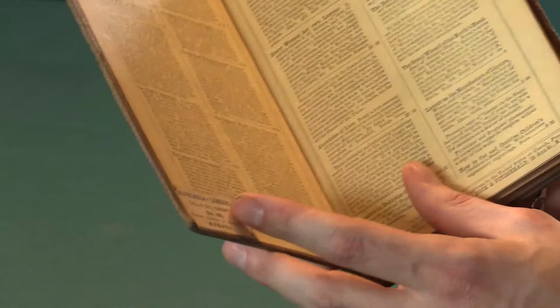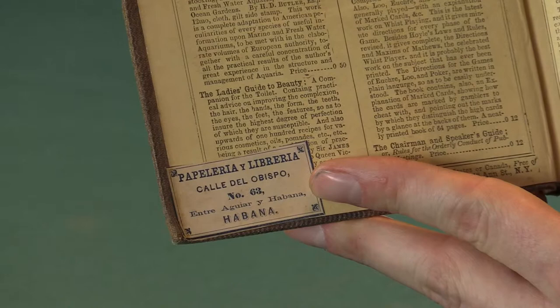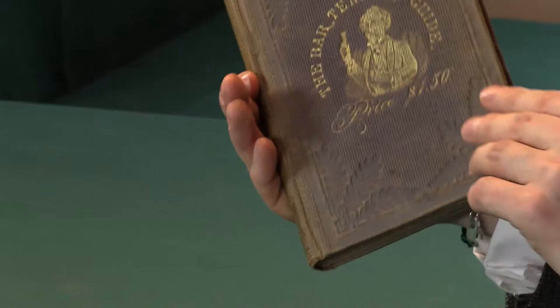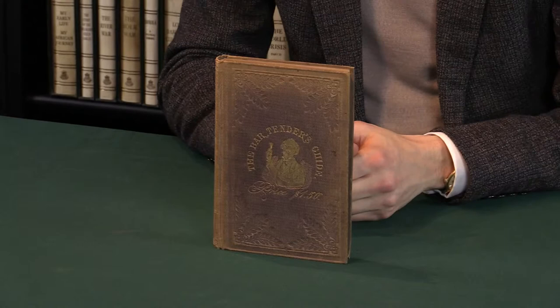At this point, Jerry Thomas was in New York, but he had just come from California, from the gold rush, where he was serving prospectors. He was serving drinks in a bar to rogues, but also to governors. And he was presenting this new art form — the art form of the barman, the cocktail barman, the mixologist.